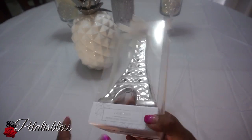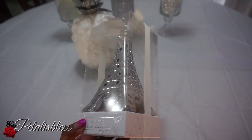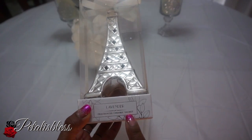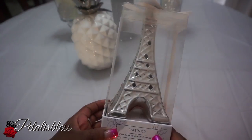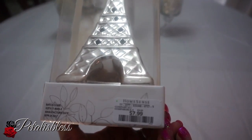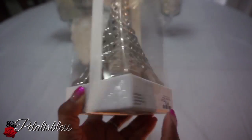I got this Eiffel Tower — I love it, it's a silver Eiffel Tower. I've been looking for one of these for a long time too. It says it's a lavender fragrance ceramic sachet, but I don't want it for the fragrance, I just want it for the Eiffel Tower. It was $7.99.